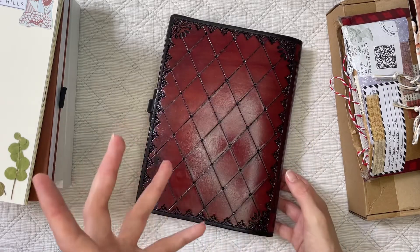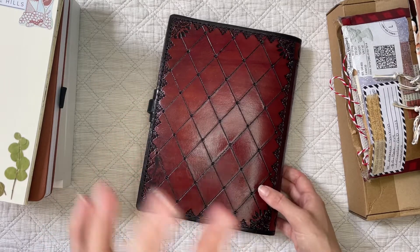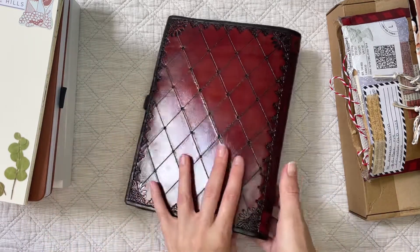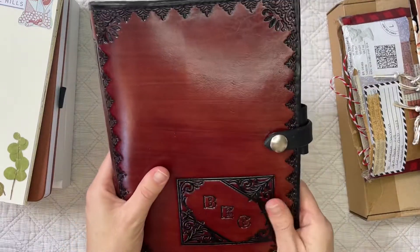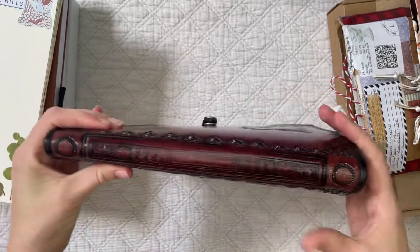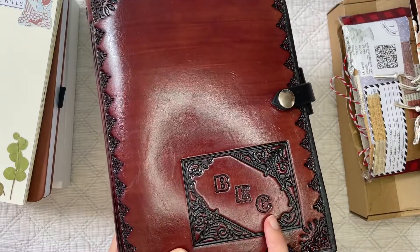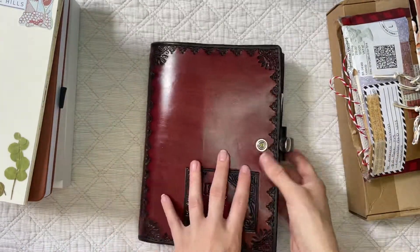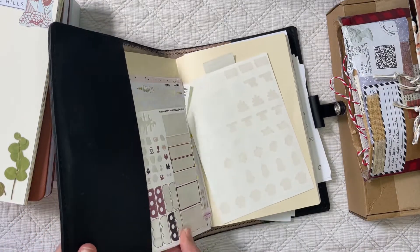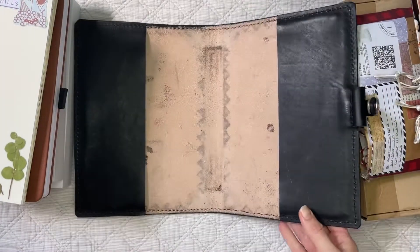They make belts, jackets, hats, stubby holders — even their gift cards are leather scraps which is really cool because they can reuse them. But when we were browsing through the store on my little getaway with my husband, I saw this A5 journal cover. They can personalize it for free, so I got my name stamped in there and it is just so pretty.